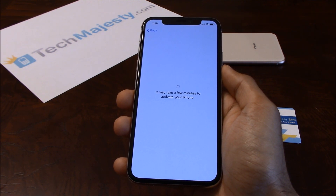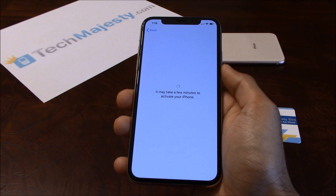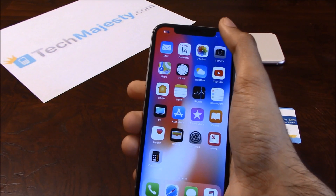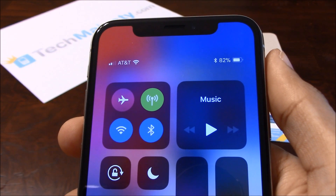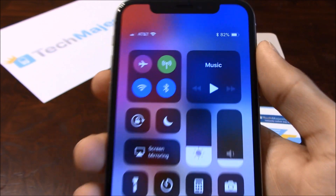In the third step, the phone will automatically redirect to the home screen and you will instantly start getting signal from your new carrier. And as you can see, AT&T is listed at the top left-hand corner of the screen, so the unlock worked perfectly.